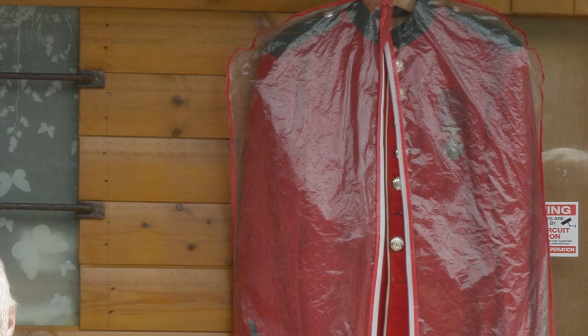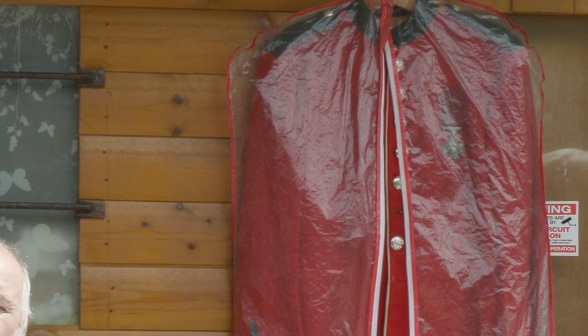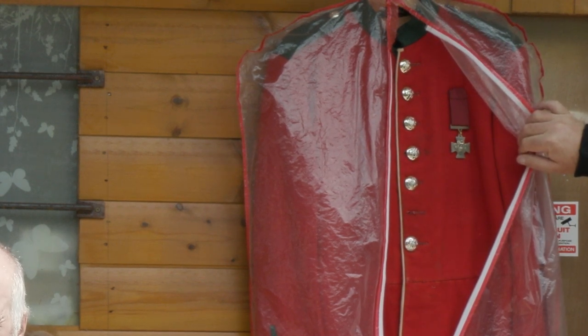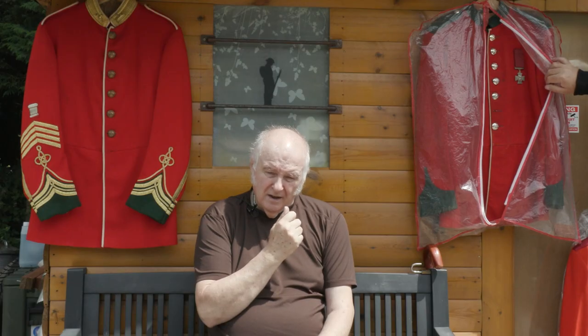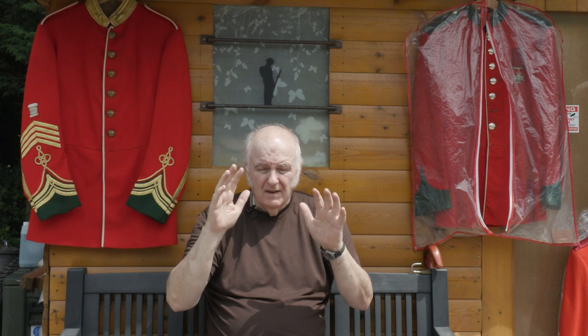Now this one here — again an interesting story — that's the type of uniform that the 24th, which was the Warwickshire at that time, would have been wearing. And this one has got a Victoria Cross on it, just to show — by the way, don't bother knocking my door, it's not a real one. You can just imagine being on a flat green area and standing there in red uniforms, seen for miles away. That was the disadvantage, where a Zulu could be a couple of feet from you and not be seen.